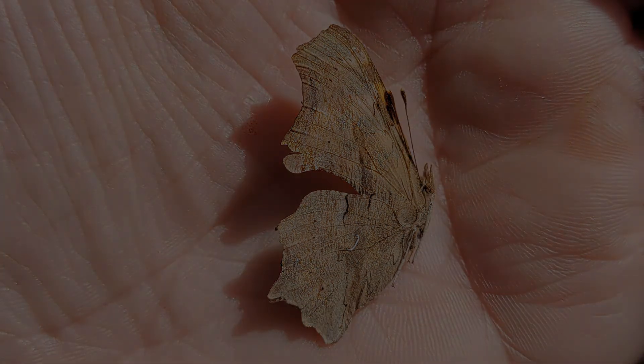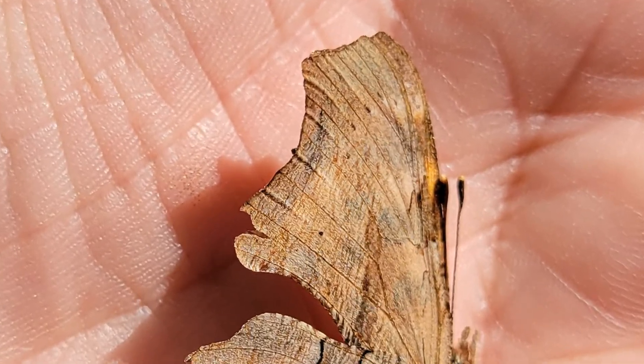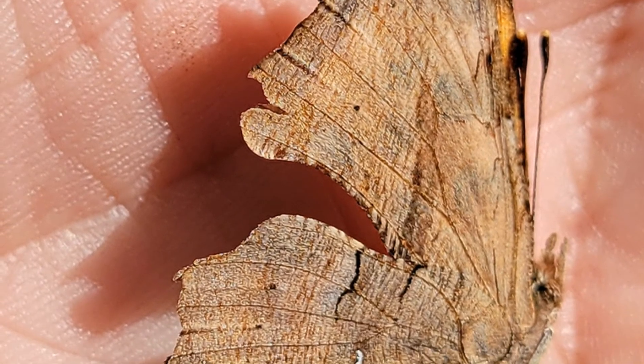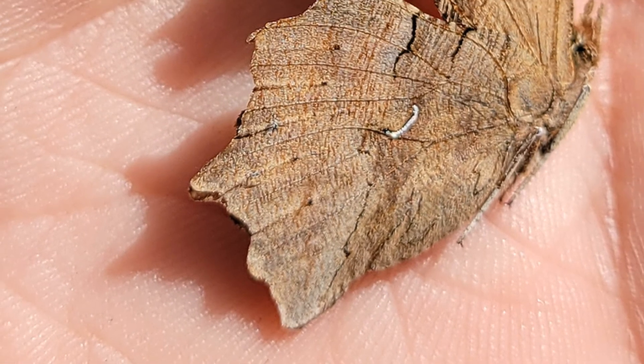I just love how cryptic it looks — just like a dead leaf. I understand that this butterfly overwinters amongst dead leaves, hiding and waiting for the weather to warm up. I love that mark on them.